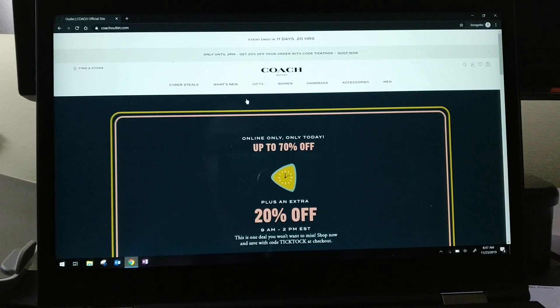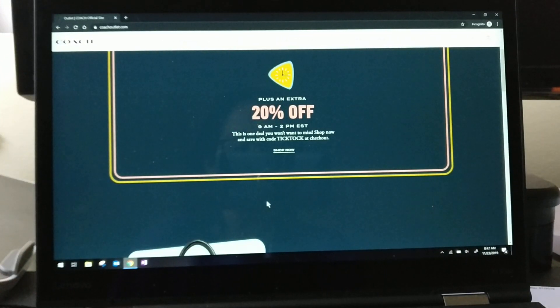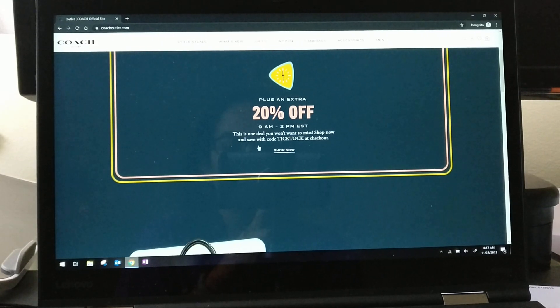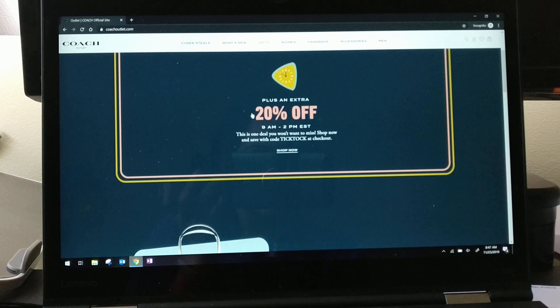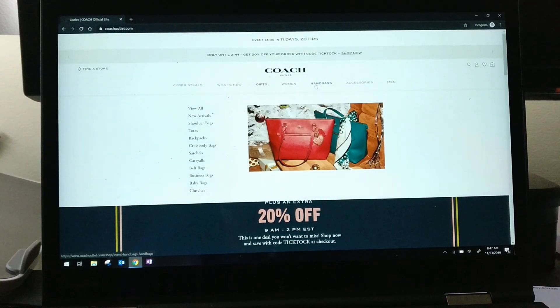So the first thing you can see is that up until 2 p.m. today, November 23rd 2019, you can get an extra 20% off your order. Usually what they do after the 2 p.m. mark is make it 15% off from like 2 to 6 p.m., and then like 10% off from 6 to 9. So if you miss this particular time window, you can still maybe get 15% or 10% off.